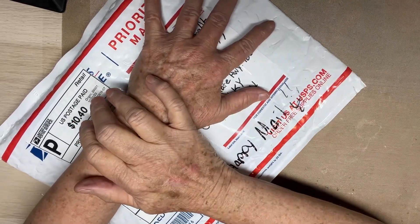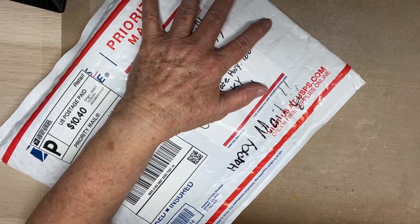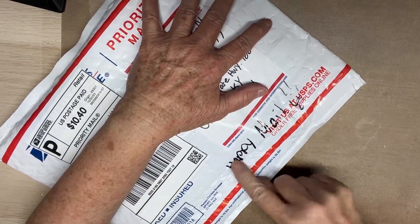Hello, everyone. This is Judy coming to you from my scrapbook loft, and I got Happy Mail. Lookie here - it says Happy Mail, and it's from our sweet Gina Loves to Craft.